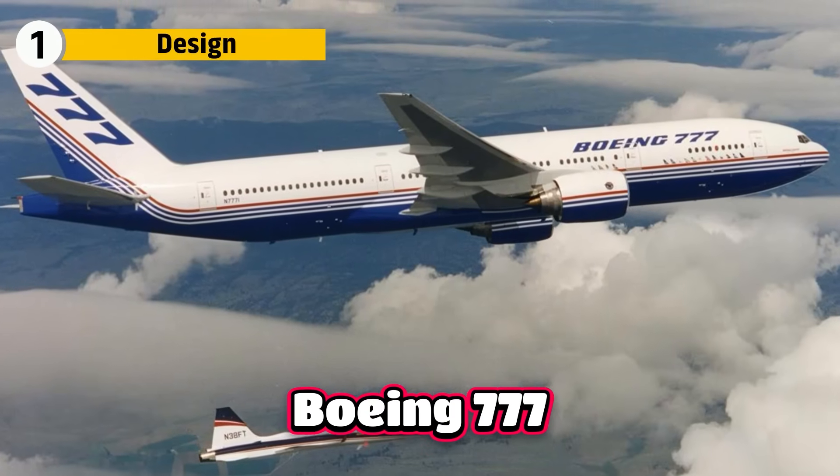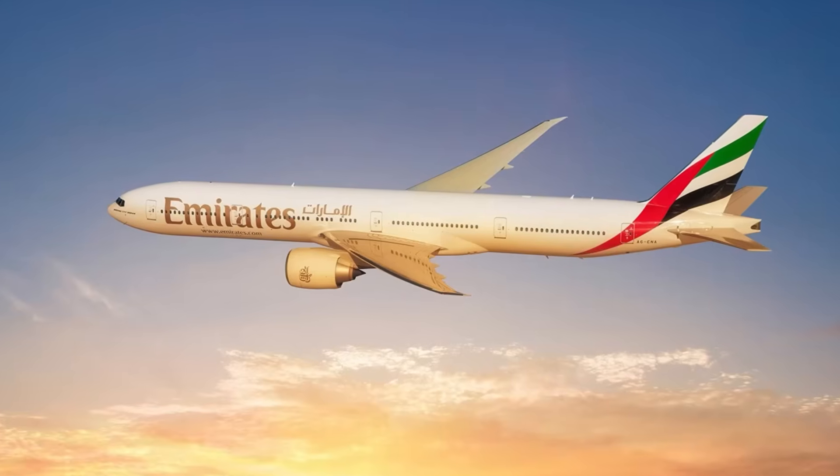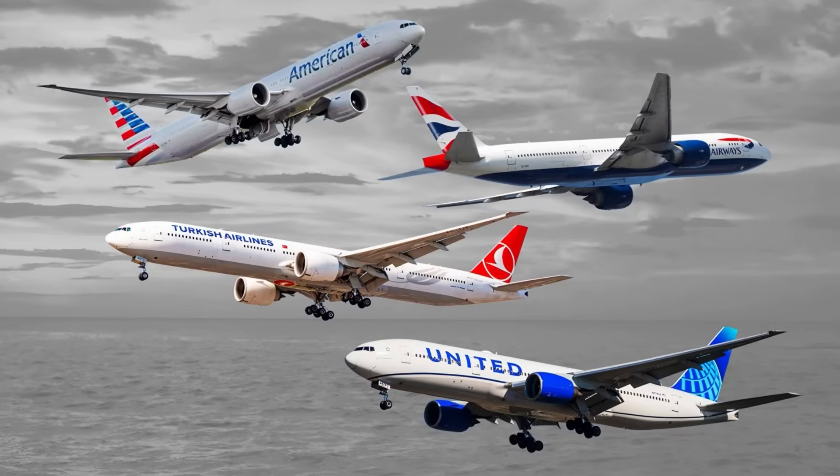The original 777 became one of Boeing's most successful long-range aircraft. It was admired for its efficiency and reliability. Then aviation changed.